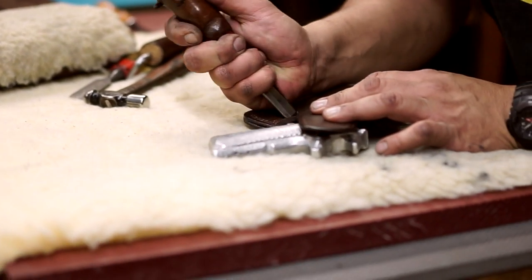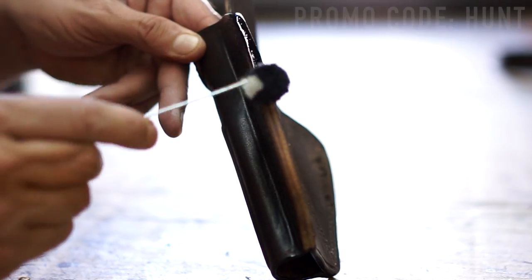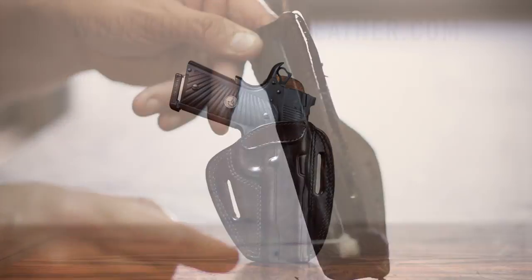Order your holster today and use promo code HUNT for free shipping. Visit us online at kirkpatrickleather.com to place your order today.